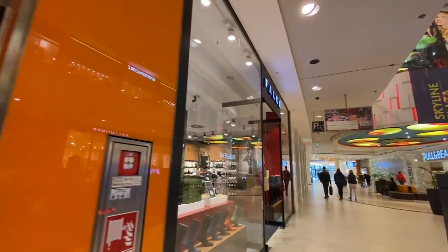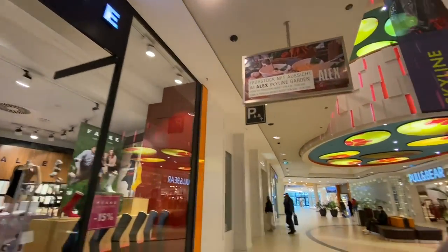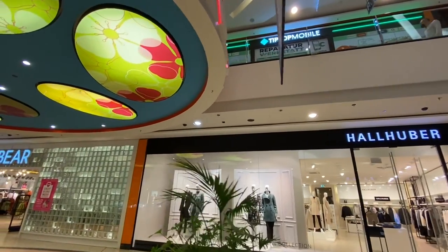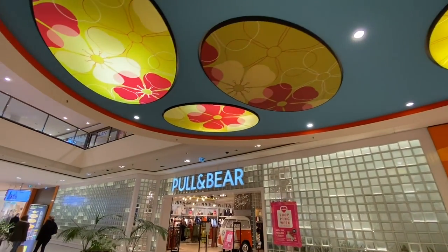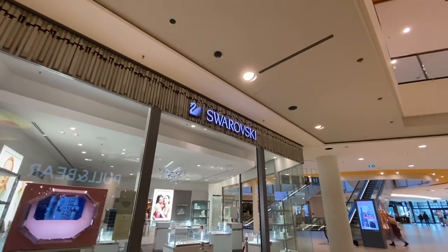Vaping. Socks — this is Falke, pretty high-end socks and stockings. Paul Huber is pretty expensive. Pull and Bear — I've never even heard of them. Hans Farofsky. Want jewels.